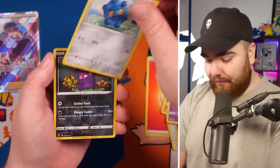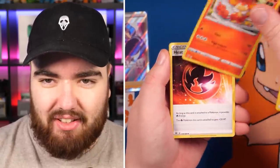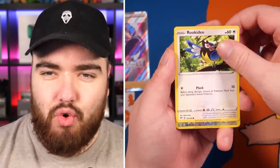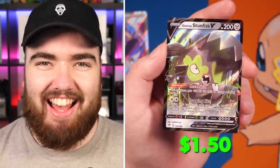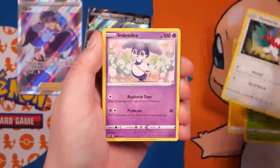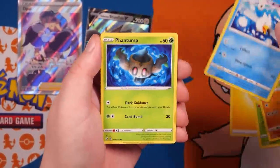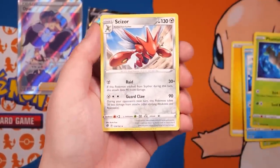Continuing through the Lively Tin packs: Baltoy, Bronzor, Reverse Holo Morpeco, Stonejourner, Metal Energy, Dugtrio, Simisear, Heat Energy — it's getting hot in here — Psymian, Galarian Mr. Mime, Rookie D, Reverse Holo Furret, and the final card is a Galarian Stunfisk. Then the Rebel Clash pack: Lightning Energy, Lombrae, Holucha, Indeedee, Clefairy, Voltorb, Nosepass, Wingull, Reverse Holo Chatot, and the final card... okay.